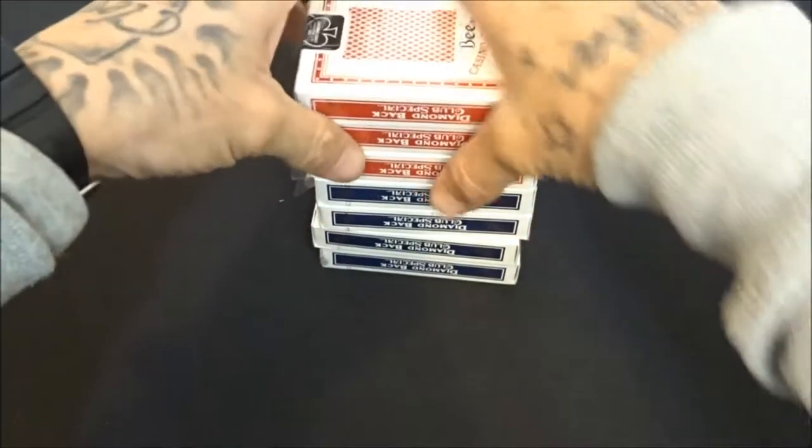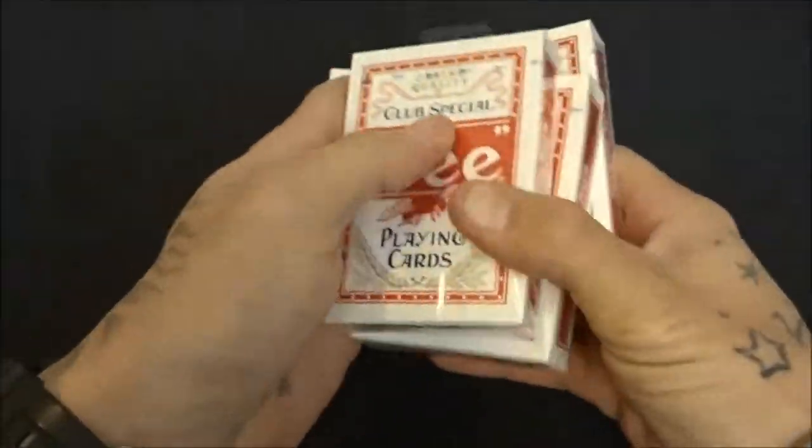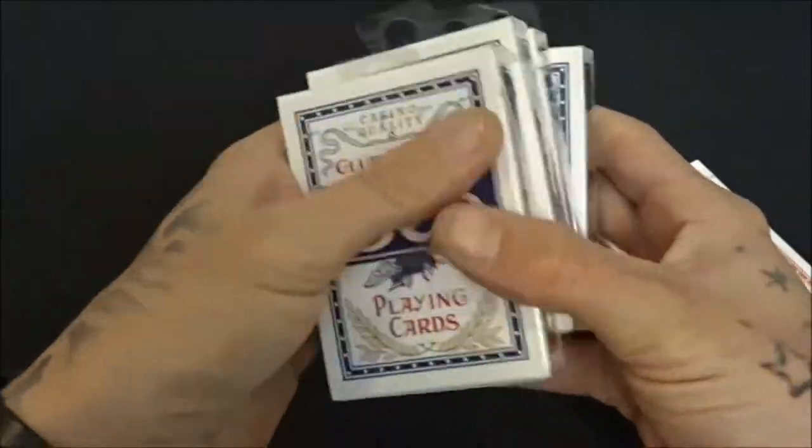Gotta have your Bee cards. Got the red Bees here and then your blues. Nothing special — just blue and red Bees.